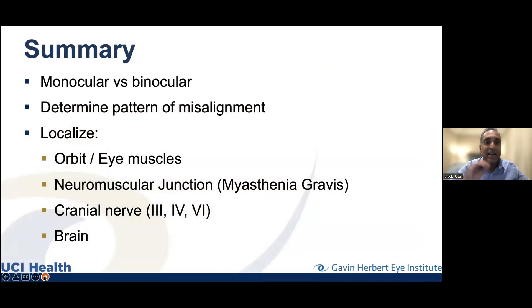To summarize: monocular versus binocular is important — whether it's a matter of tears or cataract is very different from needing a brain scan. The pattern of misalignment matters — is the double vision always side to side, vertical, or diagonal? How does it change? We localize the problem — it's all about location. We think about the orbit and eye muscles, the neuromuscular junction, the nerves (third, fourth, sixth), and the brain. We have to figure out where the problem is before we have any clue about what the problem is.